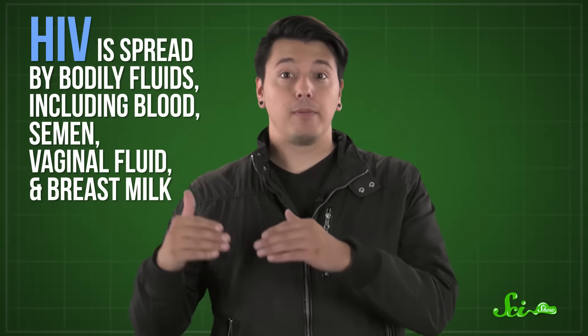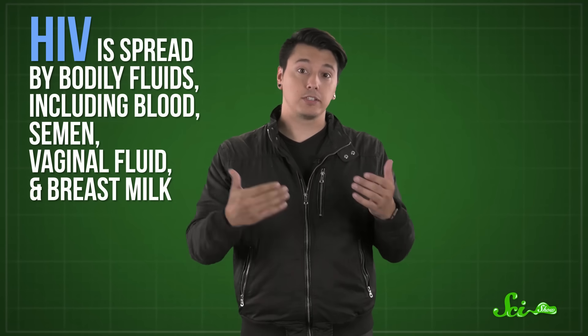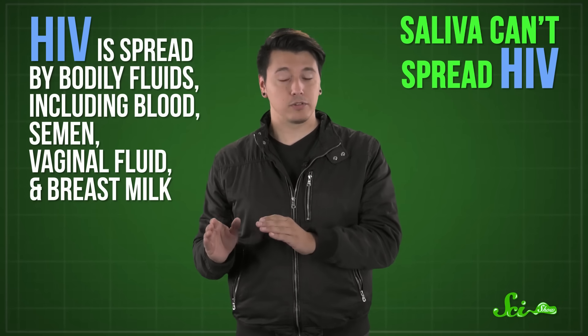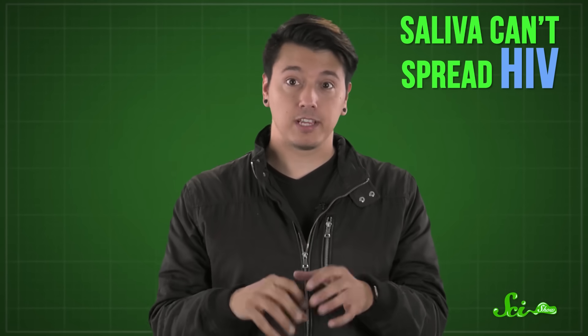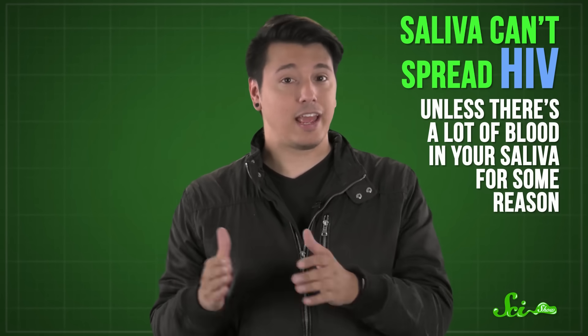HIV is spread by bodily fluids, including blood, semen, vaginal fluid, and breast milk. That's why HIV can be transmitted through sex, dirty needles, breastfeeding, and any other swapping of fluids you might do. With a major exception: saliva isn't one of those fluids. Saliva is full of other stuff that prevents HIV from being infectious, like antibodies and a bunch of antimicrobial proteins. So unless there's a lot of blood in your saliva for some reason, it can't transmit HIV.